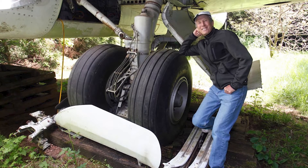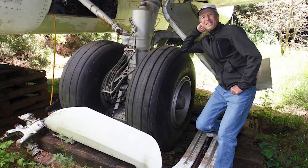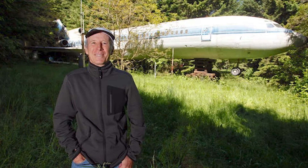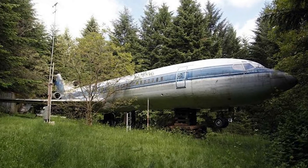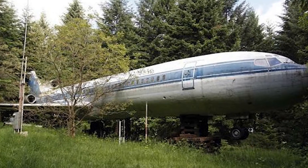Bruce Campbell houses decommissioned Boeing 747 hulls — an engineering approach to achieving a technical dream in Oregon, USA. This is what an airplane looks like on an engineer's site. The support is wooden pallets, and much has yet to be done. The most difficult challenge Bruce considers the delivery of the acquired aircraft to the site.